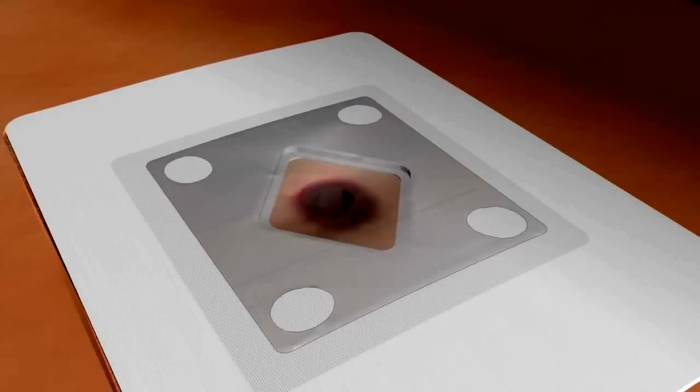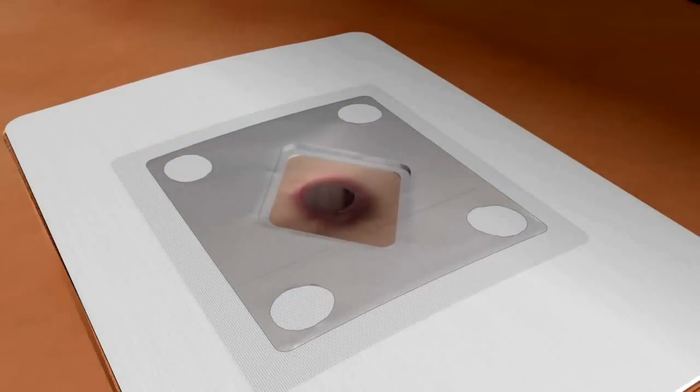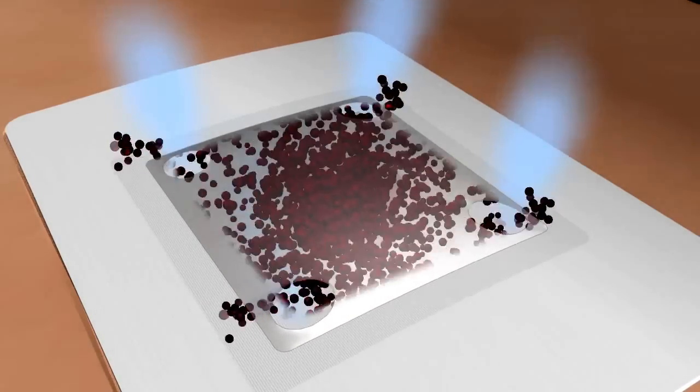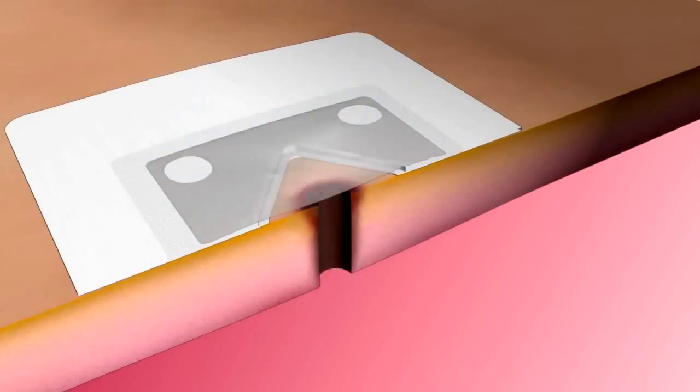On inhalation, even a small negative pressure will make the valve close, even in the presence of fluid such as blood. The Russell chest seal has no latex parts and is designed to remain highly occlusive in order to make an effective seal.